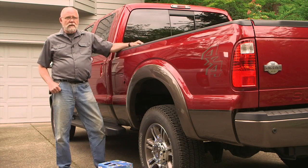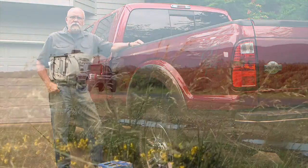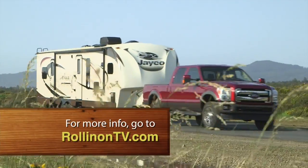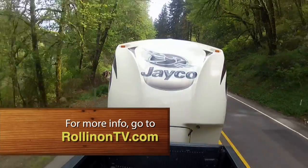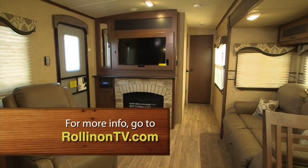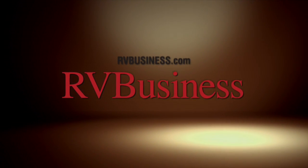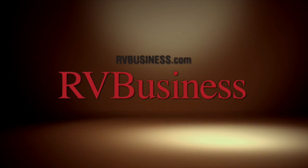We hope you enjoyed this week's episode, and for more information on anything you saw on the show, along with additional videos and stories, visit our new and expanded website at RollinOnTV.com. For the latest up-to-the-minute RV news, visit our media partners at RVBusiness.com.